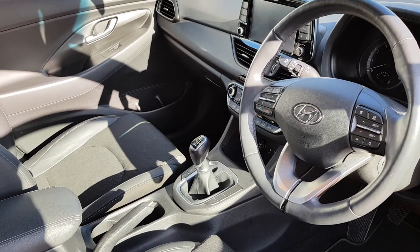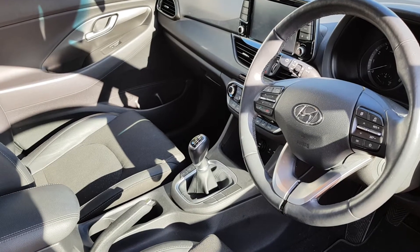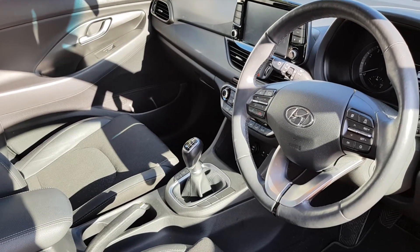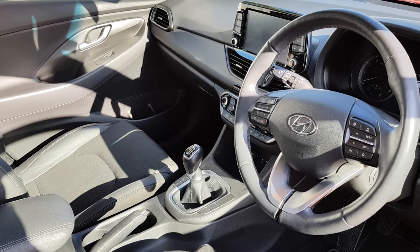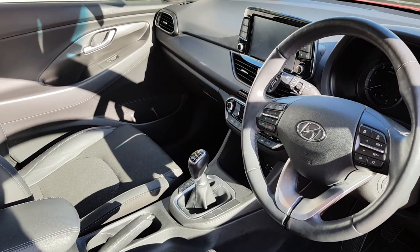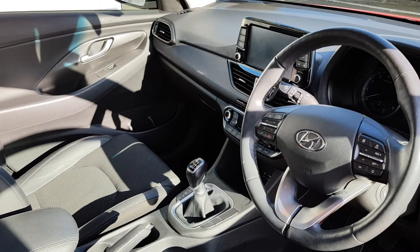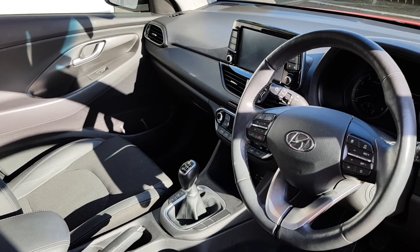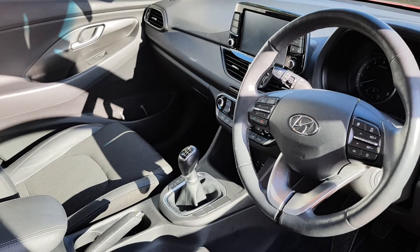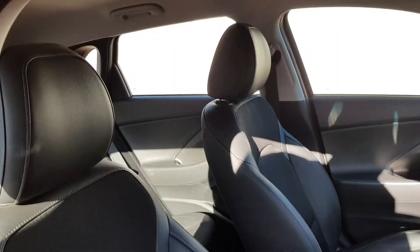This car is a 6-speed manual transmission and has features such as multifunctional steering wheel, widescreen display, reverse camera, sat nav, USB connection points, aux in points, electric windows both back and front, and much more.